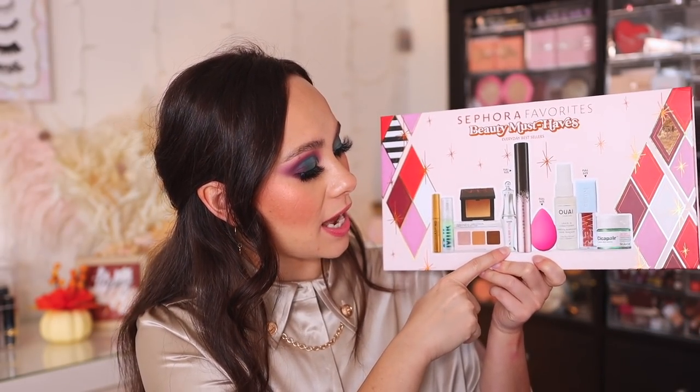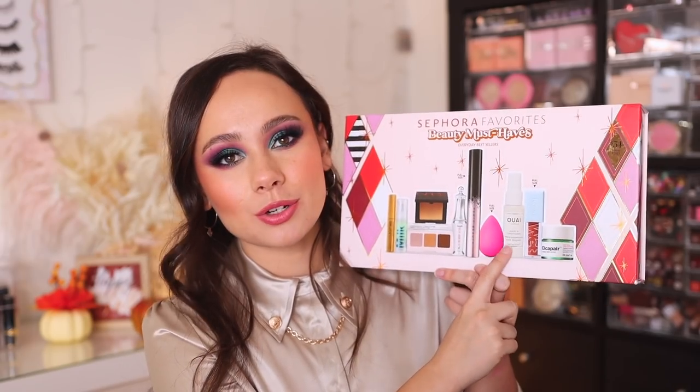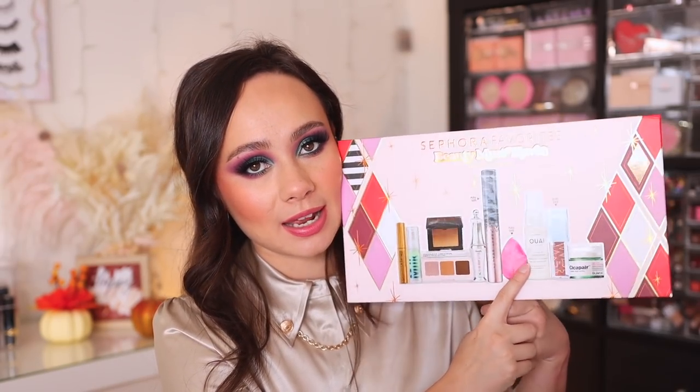You also get a deluxe size of the Benefit 24-Hour Brow Setter — one of my favorite brow setters. The bristles really do separate the eyebrows and make brows stay in place all day. You get a Whey Leave-In Conditioner, which is great for travel and really does hydrate and add moisture to the hair. Leave-in conditioner is something you should consider incorporating into your routine no matter what hair type you have, so this is a great way to try a really fantastic hair brand.